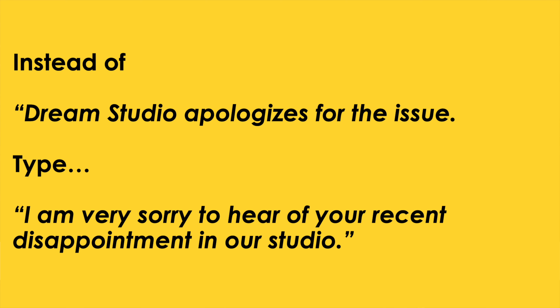Instead of saying 'Dream Studio apologizes for the issue,' say, 'I am very sorry to hear of your recent disappointment in our studio.'